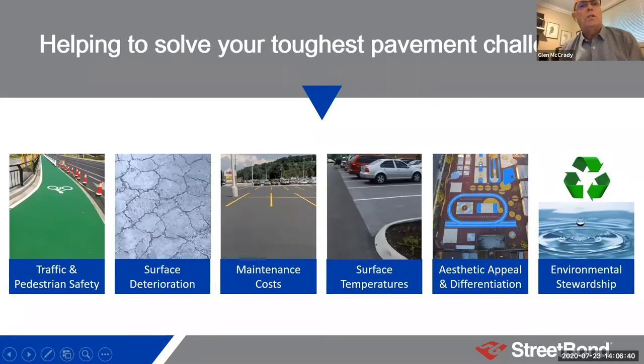GAF has a variety of products in its pavement coatings family that do everything from cycle lanes and bus lanes, through to pavement preservation and maintenance-type applications, cool pavement applications for LEED projects, architectural applications, school playground areas, plazas with lots of color and design. These products have been in the marketplace for more than 20 years. We're going to focus mainly on the surface preservation and maintenance aspect, but we'll touch on all of these to some degree.